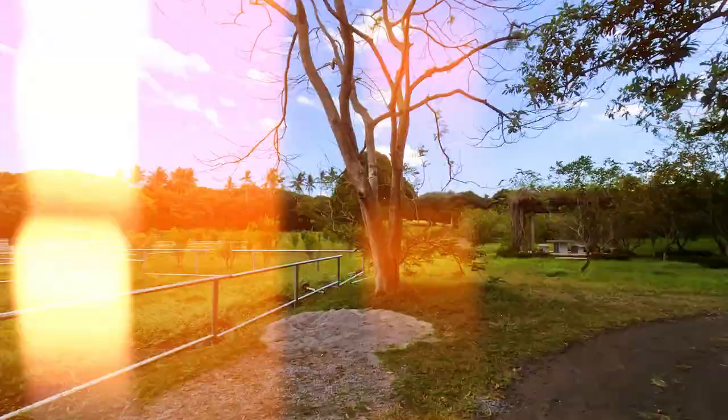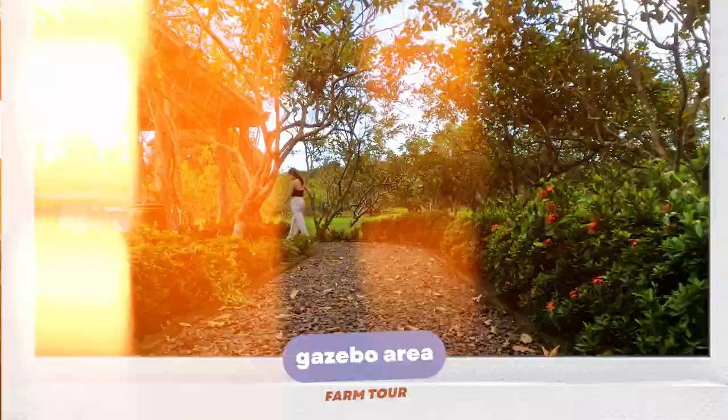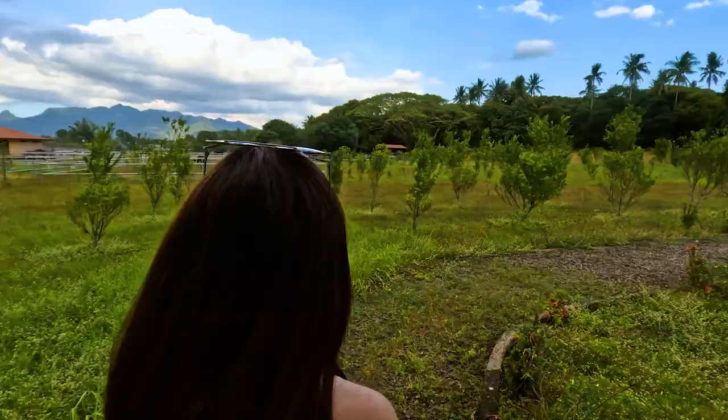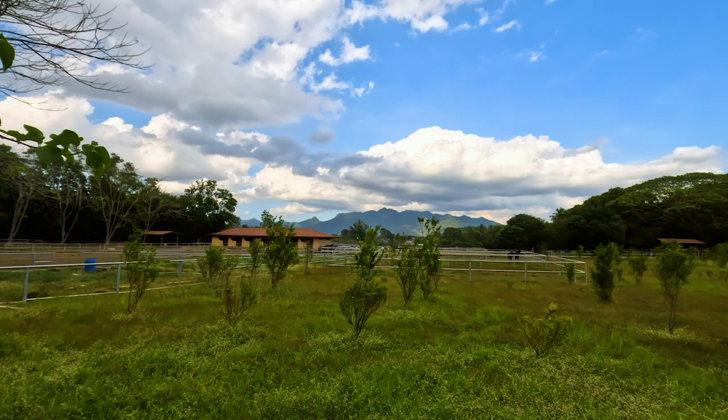And then here we have a little gazebo, like a picnic gazebo — that's my favorite spot, and also a good place to have a beer. There's a walkway here with a nice view of the mountain and the horses, and especially in the afternoon it's really nice to sit here because it's breezy. The weather's nice here in general.